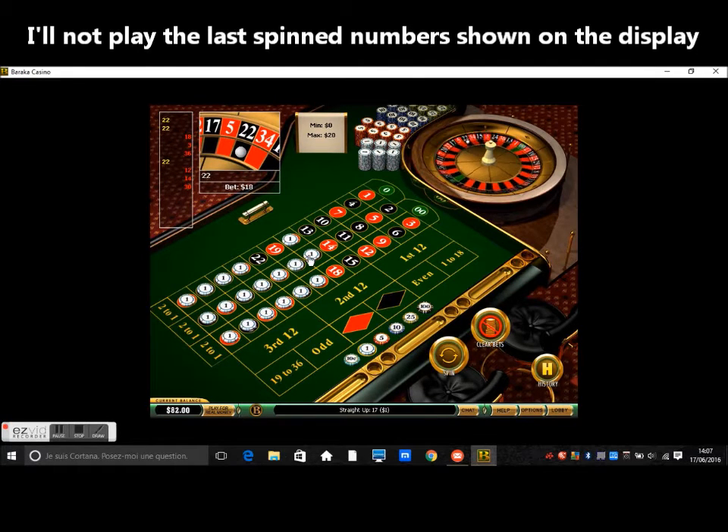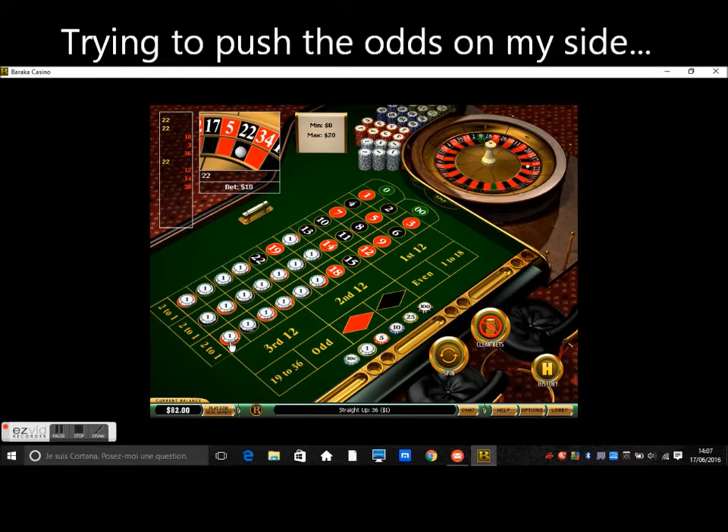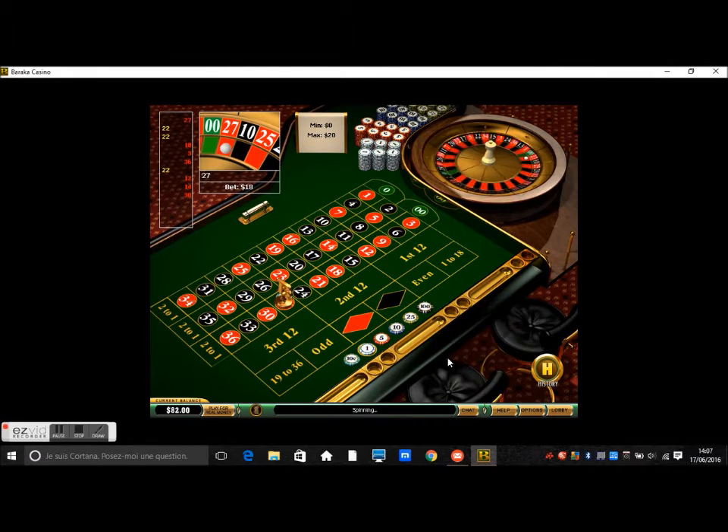Note that if I play this strategy with 19 numbers, it will be fine, as I will have 50% chances to get a winning spin, as I explained before. But I will play just 18 numbers and try my luck this way. Of course, roulette is roulette, and no one can guarantee a 100% winning strategy. But by playing this way, it can boost the odds potential on my side, in theory, based on logic and mathematical probabilities.